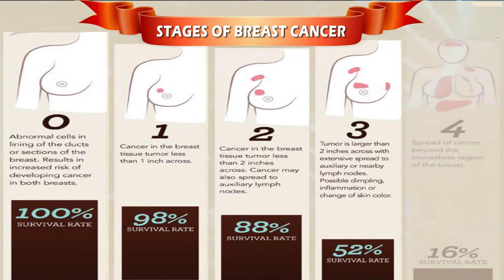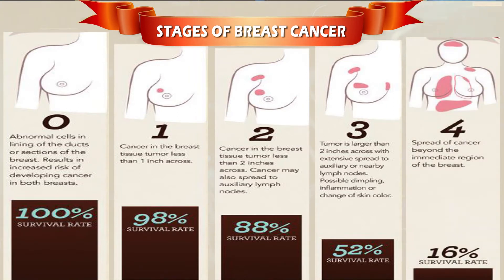In Stage 3, the tumor is larger than 2 inches across with extensive spread to axillary or nearby lymph nodes, and survival rates are up to 52%. Stage 4 means the tumor can be of any size and has spread to other organs such as bones, lungs, brain, liver, distant lymph nodes, and the chest wall. This is called metastasis, and it is commonly found after a previous diagnosis of early breast cancer. The survival rate is 16%.